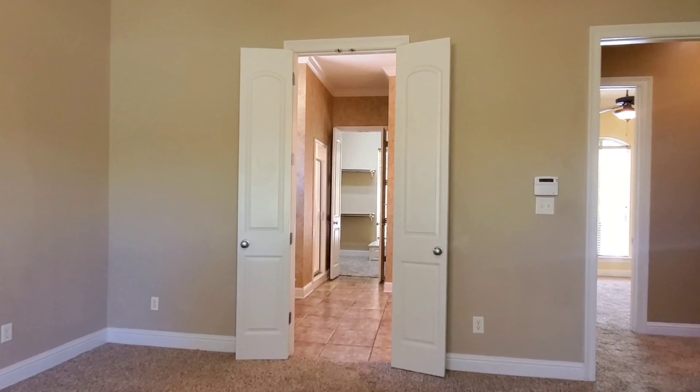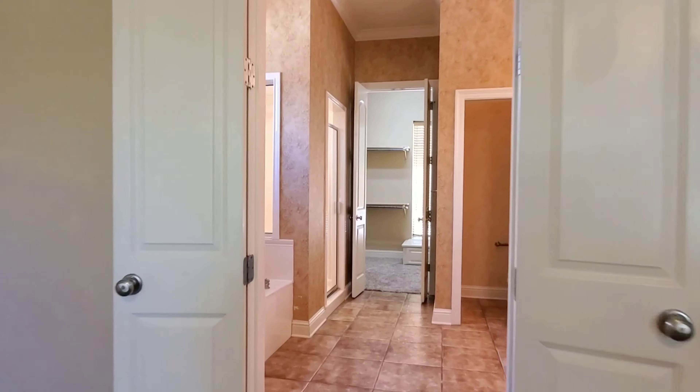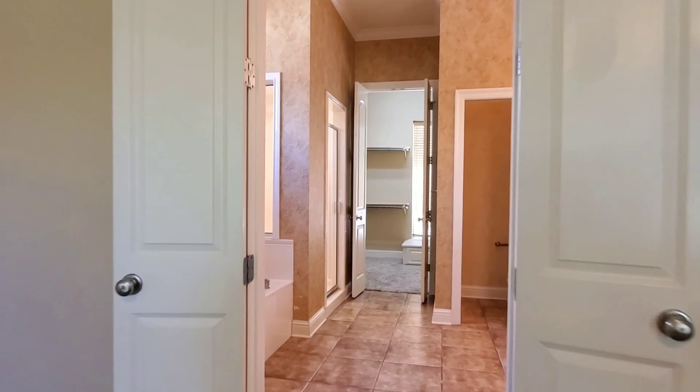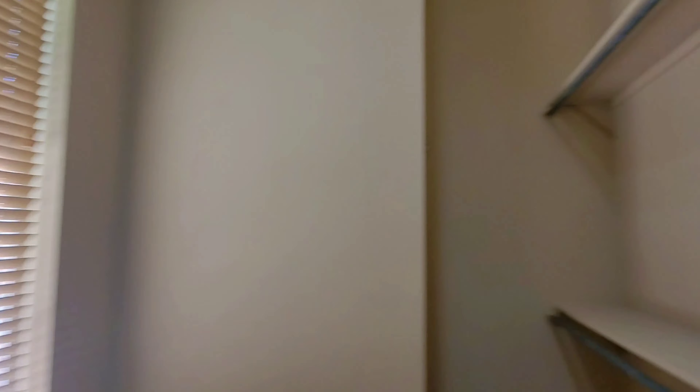Now we're stepping into the master suite. We've got natural lighting coming through. We have one walk-in closet on our left, and a view of the golf course through our windows. Turning around, we have the bathroom and another walk-in closet. We've got a separate tub and shower, double sink vanities with a large mirror, and a nice big walk-in closet.